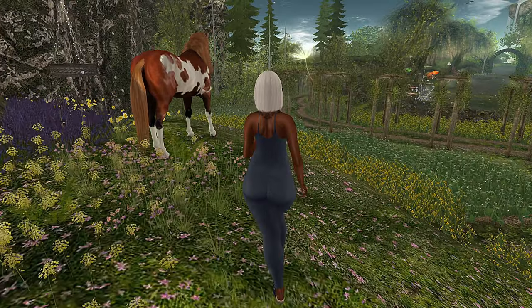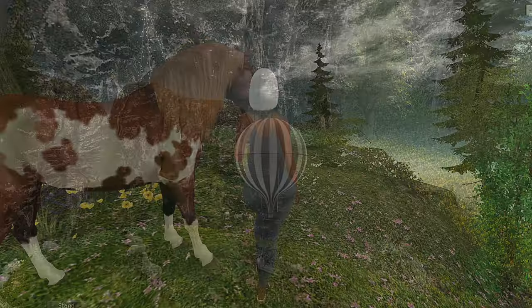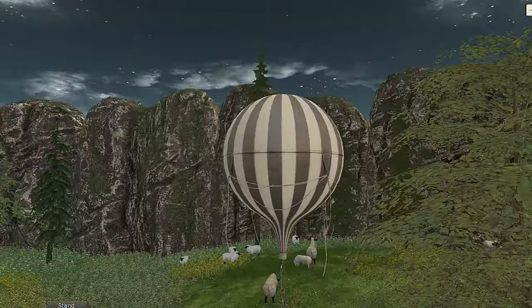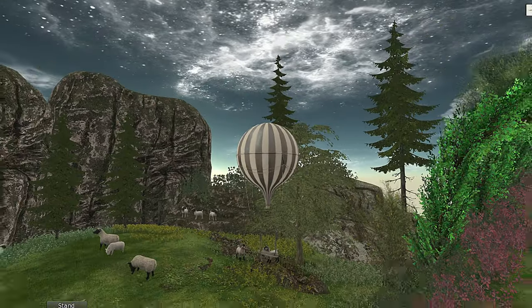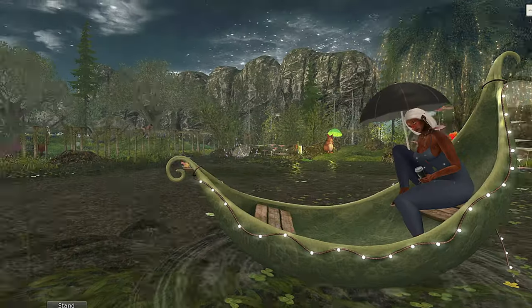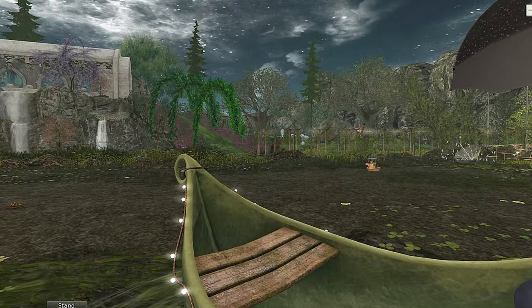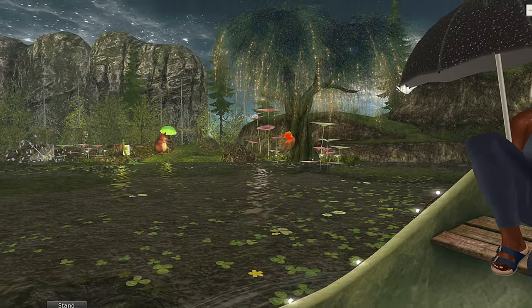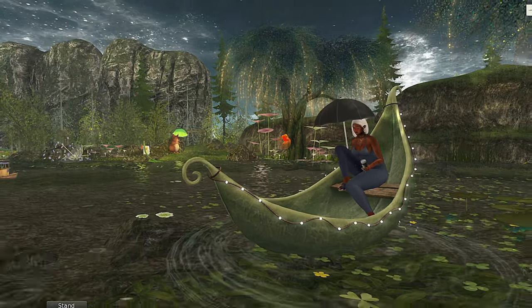You guys, this land has so much to see and do, and I definitely know that you will enjoy it — so make sure that you check out Falling Waters. I really hope that you guys enjoyed this video. If you did, make sure that you like, comment, and subscribe, and as always I'll see you guys next time.